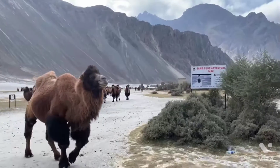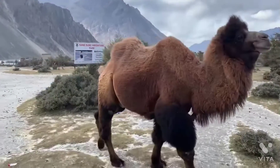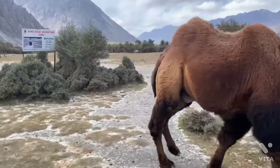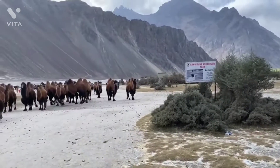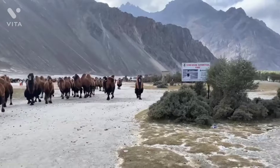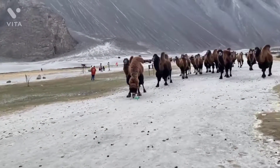We reached the Hunder Sand Dunes just in time to stand first in the queue for the ride on the Double Humped Camel, or the Bactrian Camel as it is also called. Though I had hesitation in the beginning about taking the ride, I quite enjoyed it — minus the smell coming from the camels.